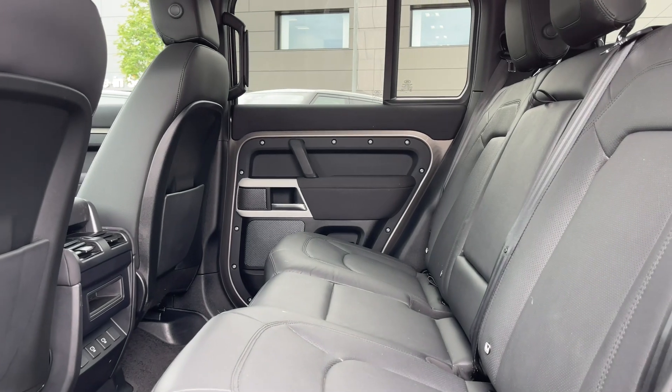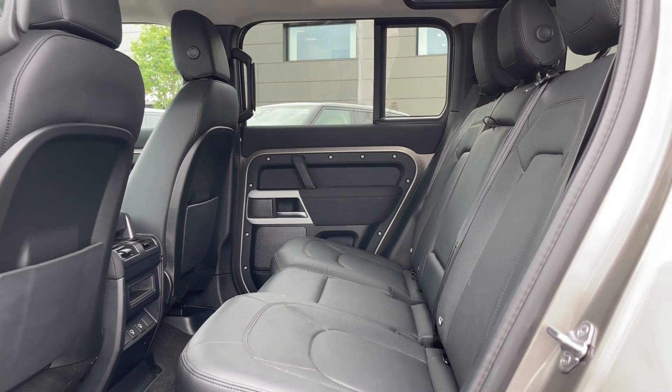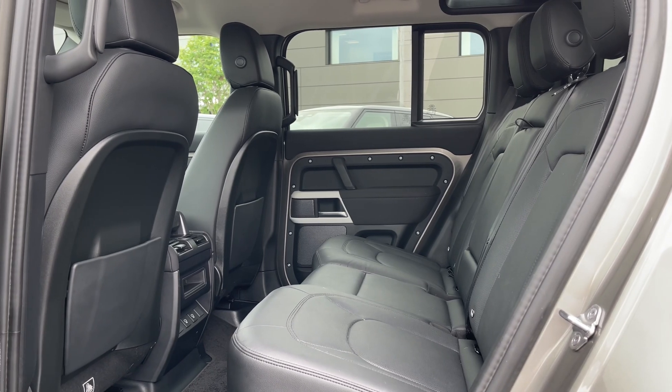Speaking of which, passengers travelling in the rear of this vehicle will sit upon these fantastic black perforated leather seats, which are durable, comfortable and stylish.